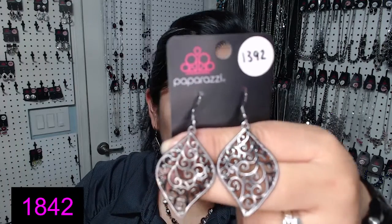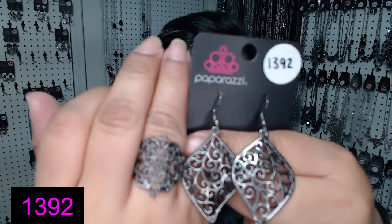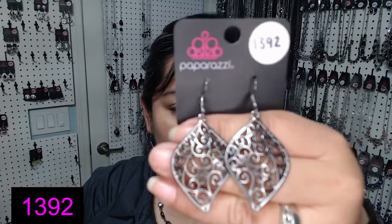And the earrings that I'm wearing — los aretes que tengo puestos. These are mine, but we do have one last pair. Thirteen ninety two — trece noventa y dos. I like how this matches the ring that I showed earlier — hace combinación con el anillo que había enseñado. 1392. And this is my last pair — es el último par.